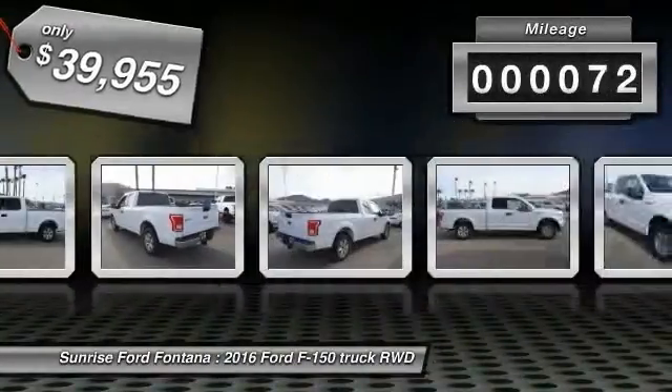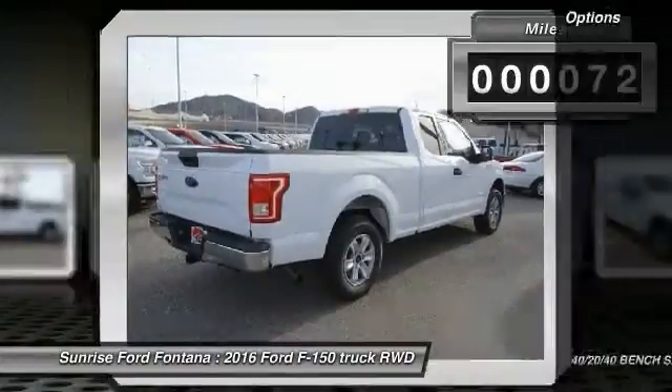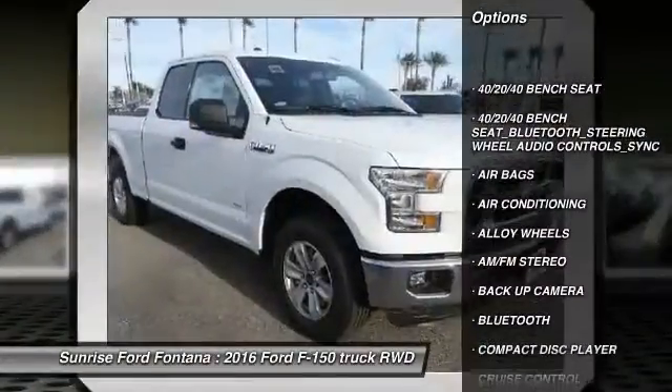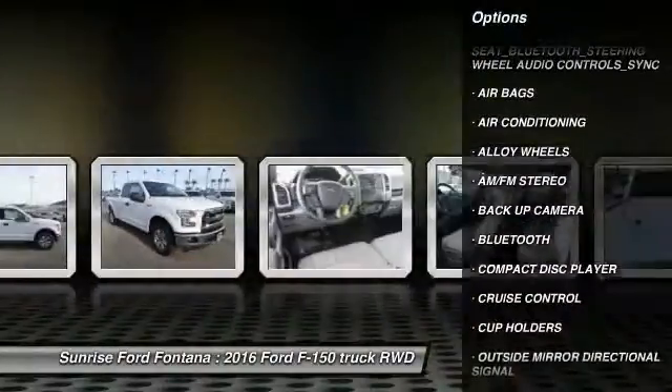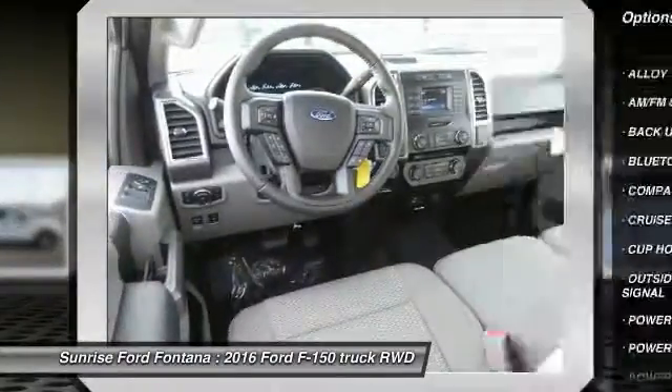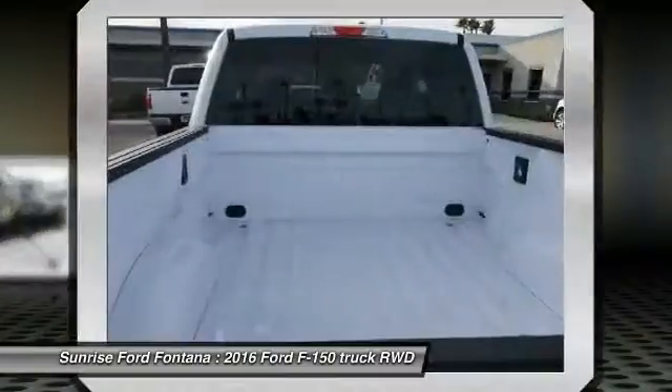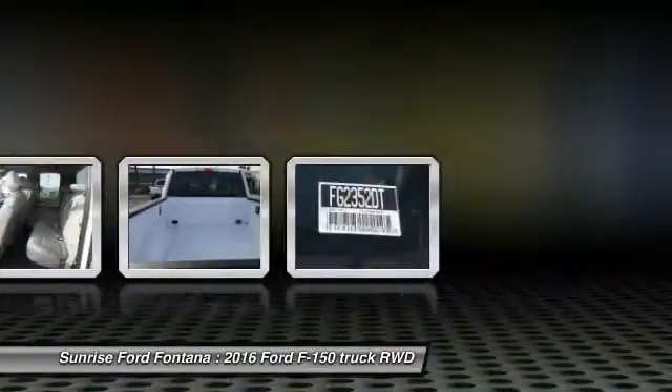This vehicle has less than 100 miles. Here are some of this vehicle's great options: backup camera, steering wheel audio controls, Bluetooth, power steering, air conditioning, front alloy wheels, cruise control, AM FM stereo radio, power windows, power door locks.